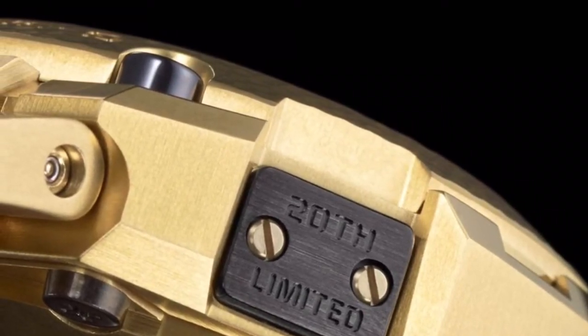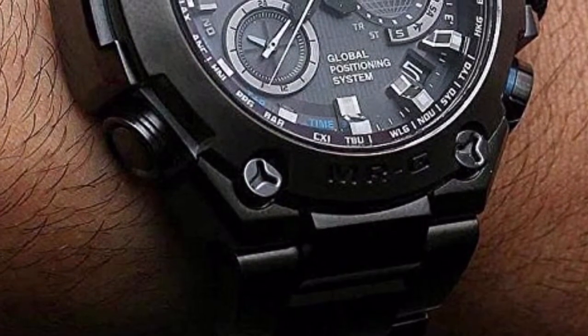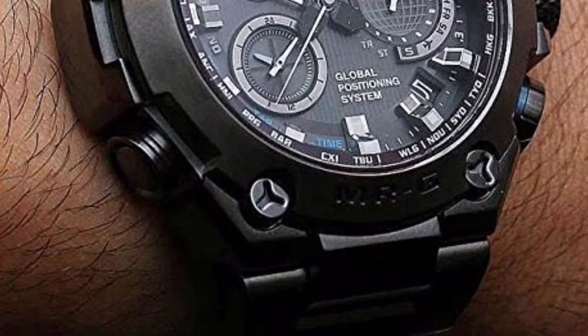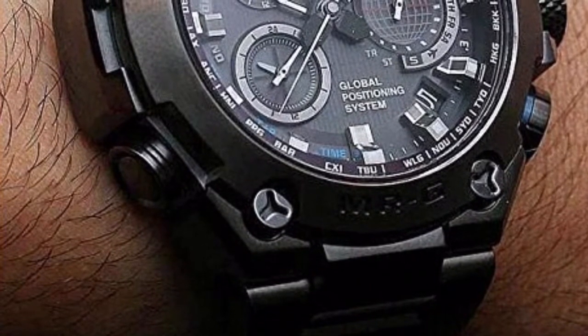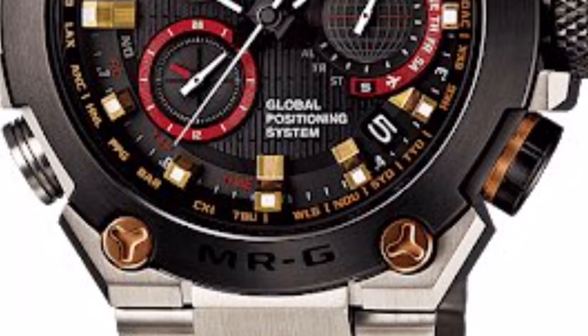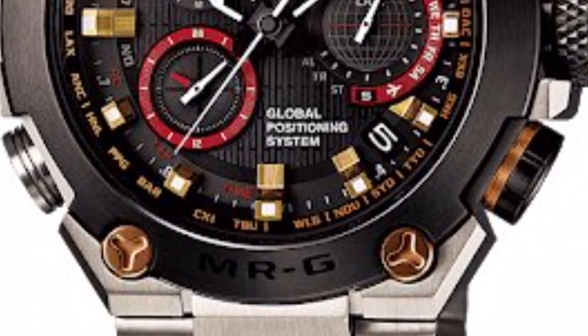The Hammer Tone was created to celebrate the 20th anniversary of the MRG series. It is solar powered, water resistant to 2,200 meters, shock resistant, and incorporates features like a GPS world clock.